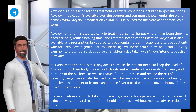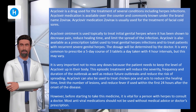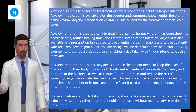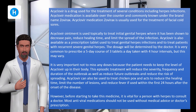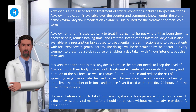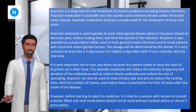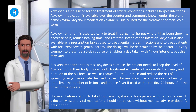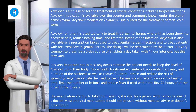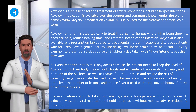Acyclovir is also available as a prescription tablet used to treat genital herpes infections and recurrent severe genital herpes. The dosage will be determined by the doctor. It is very common to prescribe a 5-day course of 3 tablets a day taken at 4-hour intervals, but this may vary. It is very important not to miss any doses, as the patient needs to keep the level of acyclovir up in their body. This episodic treatment will reduce the severity, frequency, and duration of outbreaks, as well as reduce future outbreaks and the risk of spreading.